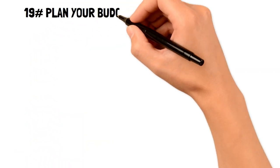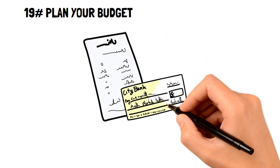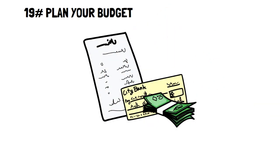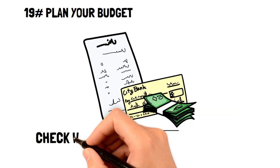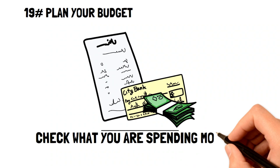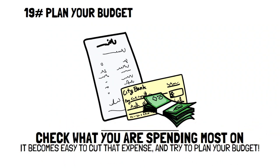Number nineteen: plan your budget. Having a budget and being able to shift your expenses, income, and savings to tailor your own needs is an excellent way to save money and stop impulsive buying. For example, you can see what you're spending most on, so it becomes easy to cut that expense. Or if you know you're going to be spending on something, plan your budget to save for that item.